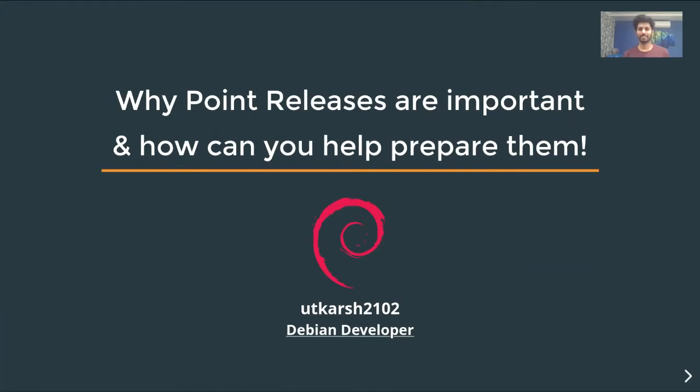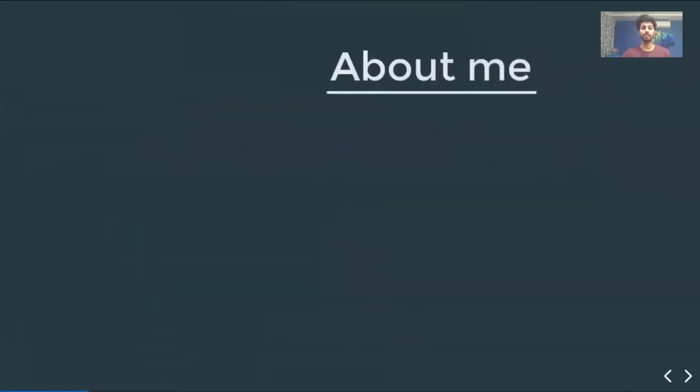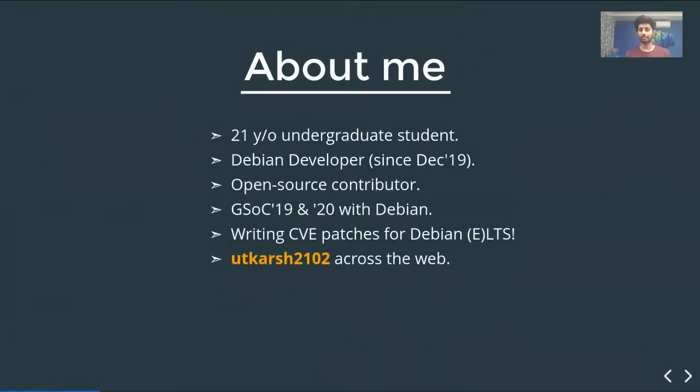Hello, welcome to this talk titled 'Why Point Releases are Important and How Can You Help Prepare Them.' I'm Utkarsh, a 21-year-old undergrad student. I've been a Debian Developer (DD) since December 2019.